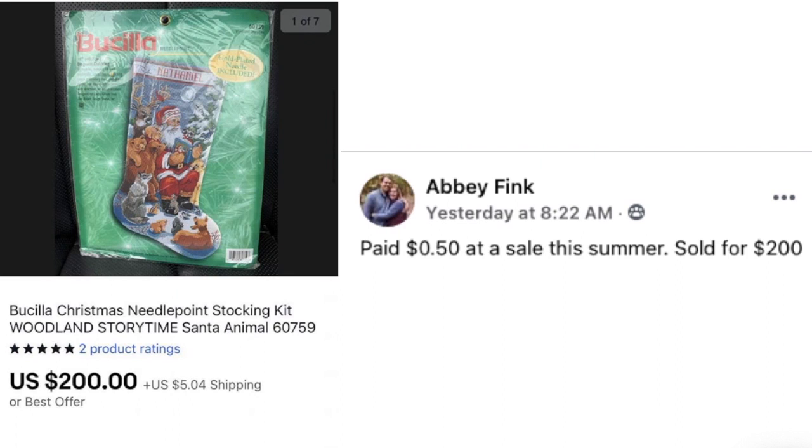Abby Fink paid $0.50 at a sale this summer and sold for $200. This is a Bucilla Christmas needlepoint stocking kit — posted January 11th, meaning it sold after Christmas. Another poster child of eBay selling: an item most people wouldn't think would be worth anything, sold for $200.